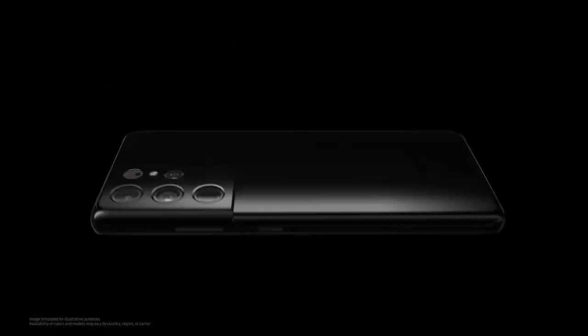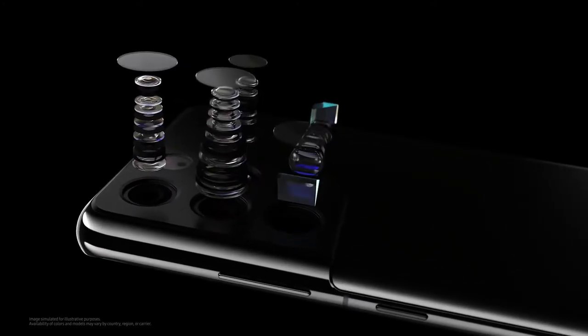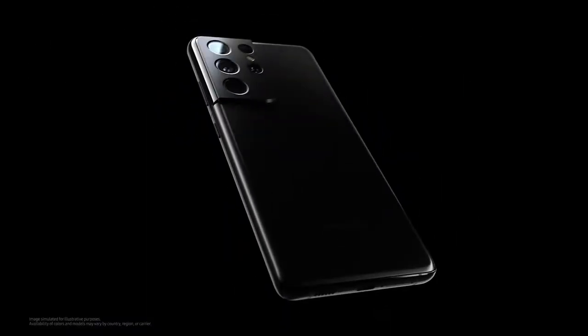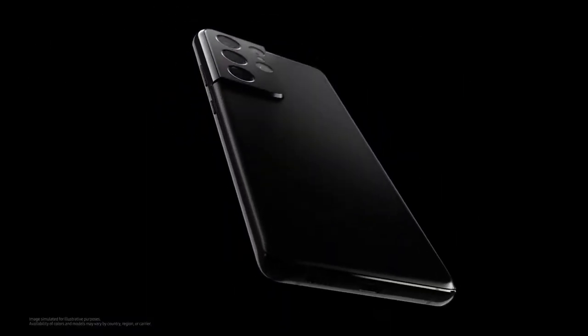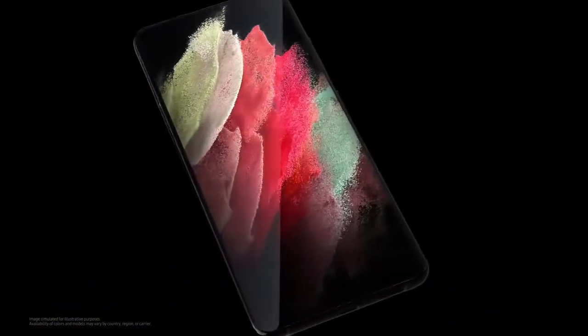The Samsung Galaxy S21 Ultra has the most powerful hardware, a large battery, good stereo speakers, and a pretty advanced camera module — among the best we have so far. Support for the S Pen makes this almost a complete phone, except for a few disadvantages: it's bulky, there are no headphones or charger in the box, and different regions have different chipsets, which results in differences in performance.